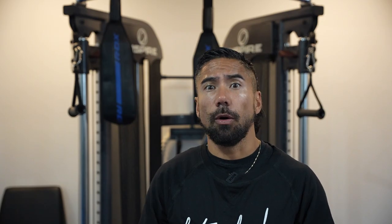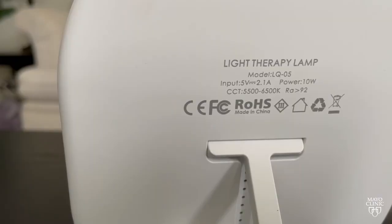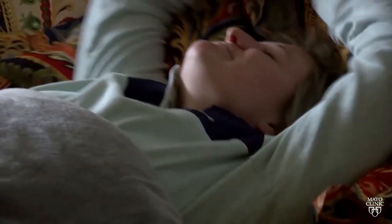Number three: better sleep. SAD lamps can also help regulate your sleep patterns by resetting your circadian rhythm. Think about it — when you go to bed, it's dark, and when you wake up, it's still dark. But what should be happening is when you wake up, it should be bright out. These SAD lamps emit the light your body needs to feel like it is time to wake up.